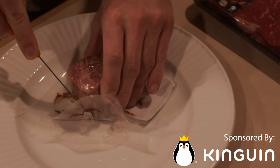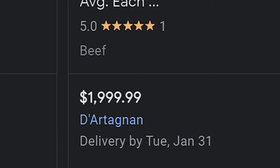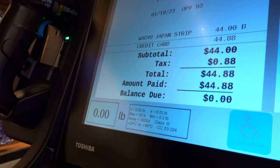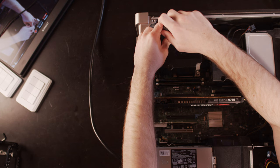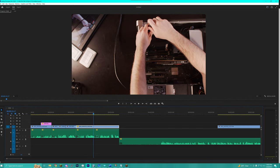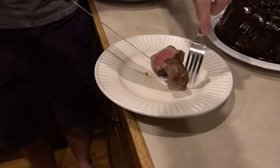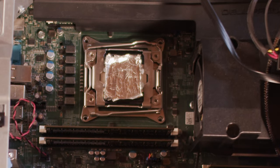This right here is Wagyu steak — the most expensive steak you can buy. This little piece cost me over $45. And this is my computer that we're editing this very video on. We're going to cook the most expensive steak in the world on a PC.